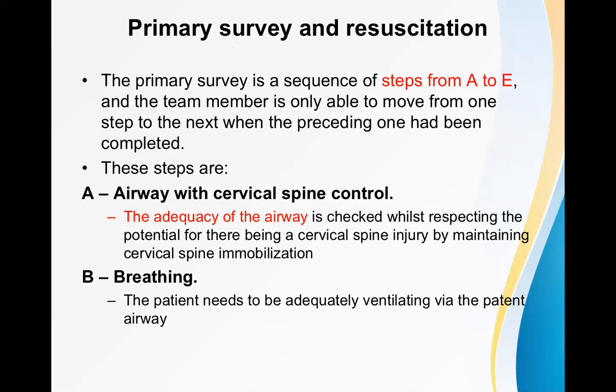The primary survey is a sequence of steps from A to E. The team member is only able to move from one step to the next when the preceding one has been completed. You cannot jump ahead. Only after A is completed can you move on to B, only when C is completed can you move on to D. You cannot start with E and go back towards A.